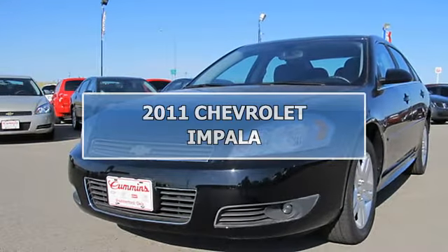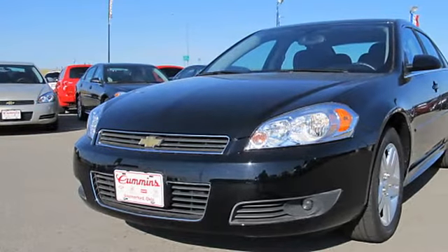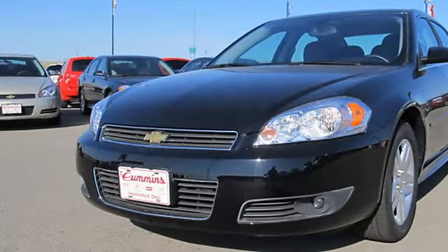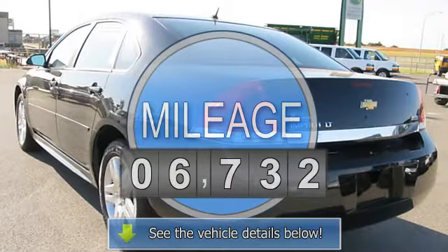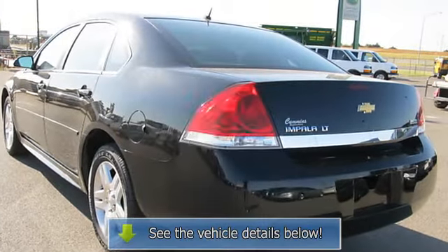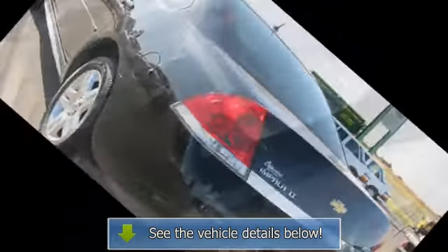2011 Chevrolet Impala. This vehicle features the following equipment: 4-speed automatic, 3.5L V6, fog lights, alloy wheels, cloth seats, bucket seats, driver-side power seat, power windows, power door locks, power mirrors.